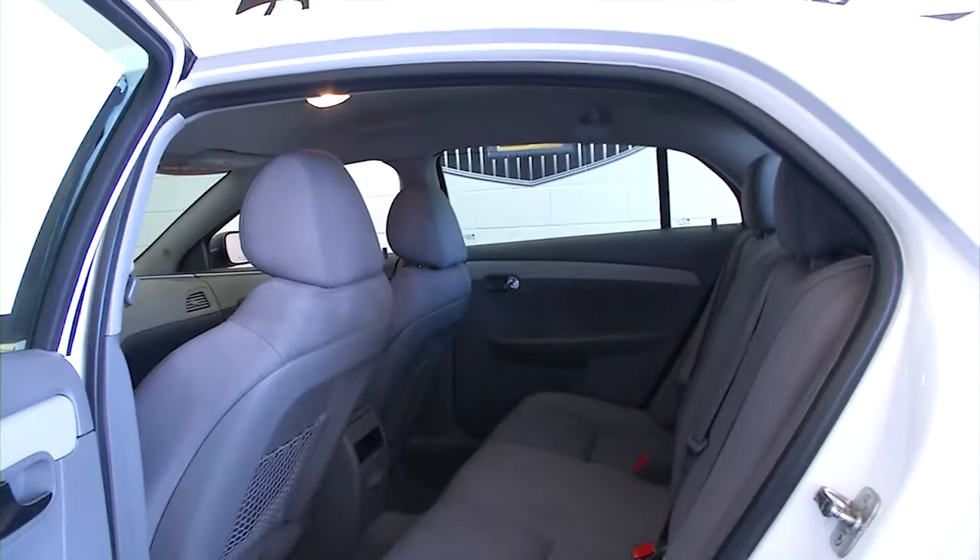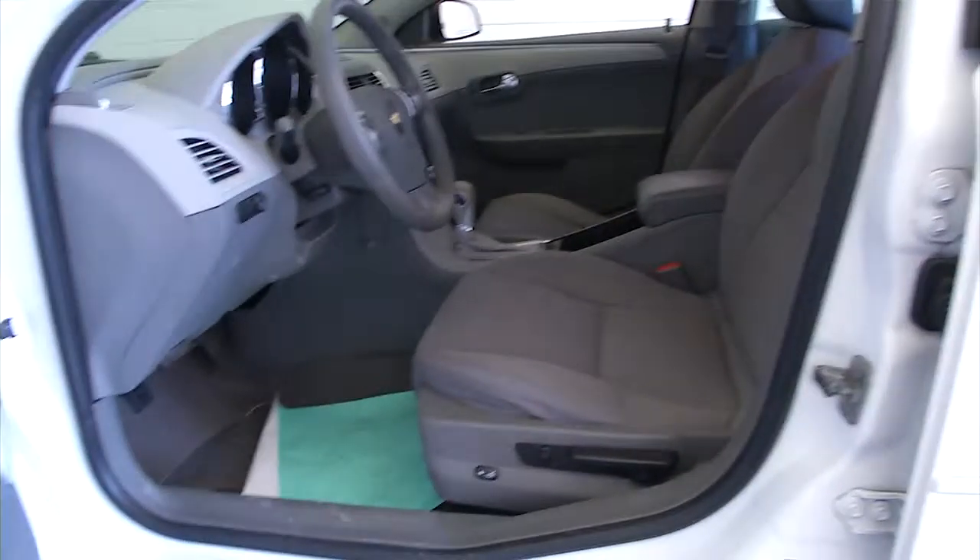Gray fabric looks to be in good condition. Power windows, power locks, power mirrors.